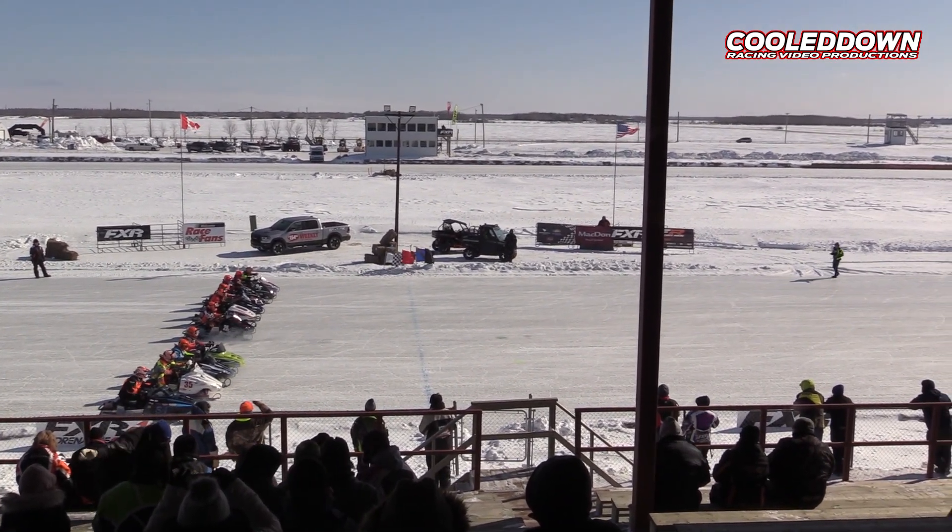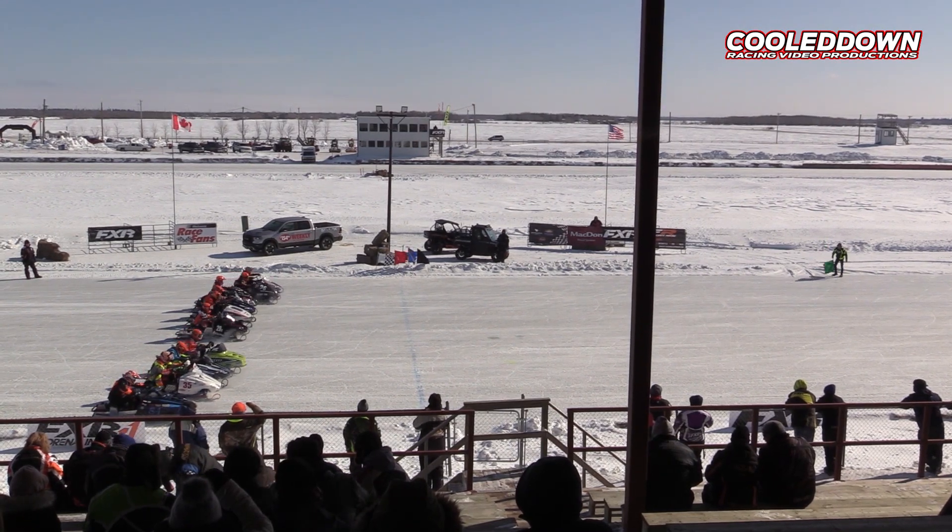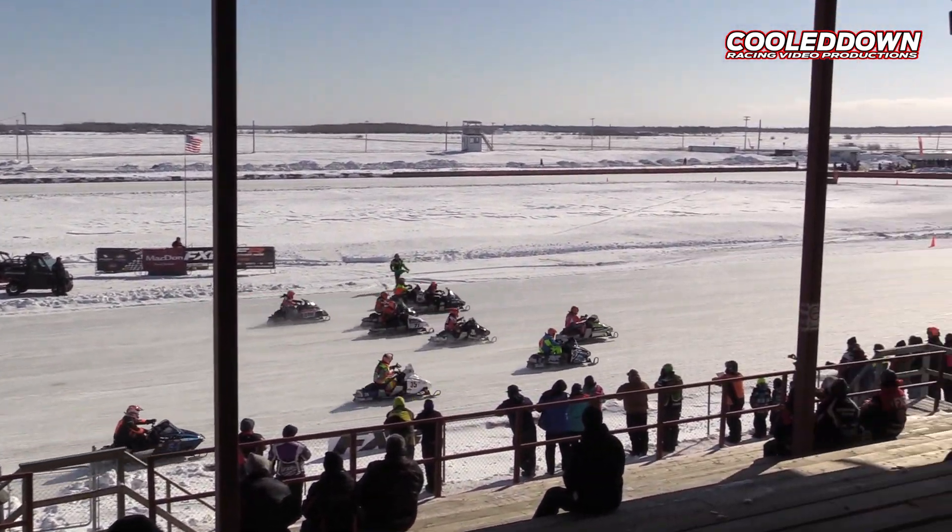Getting set to go race number four on your schedule. Pro Formula 500 class, round one, heat one, five laps. Look at them over and we're going racing.